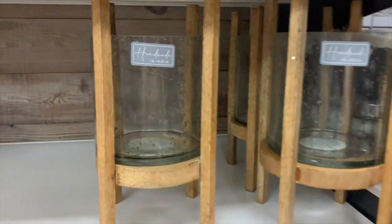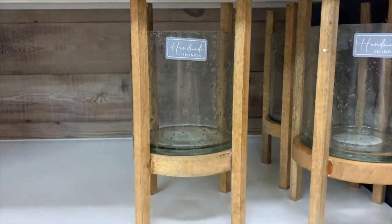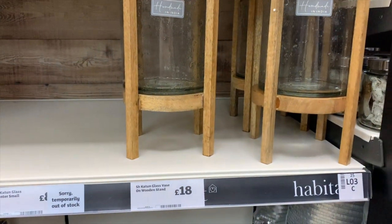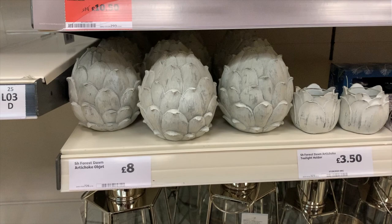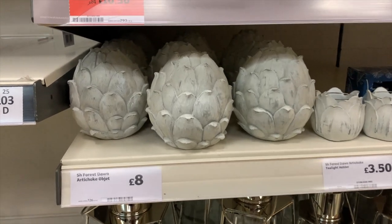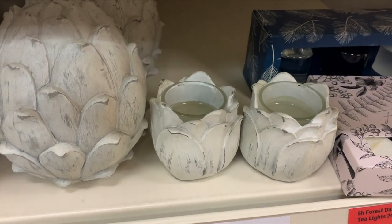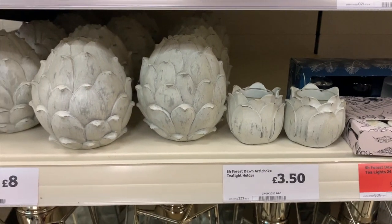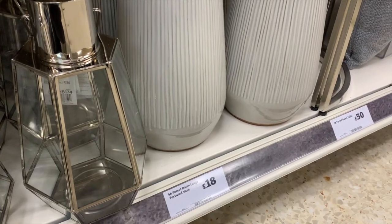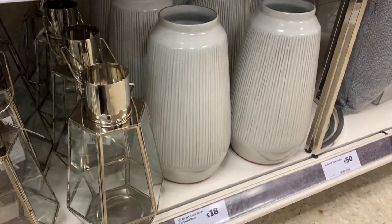These hurricane jars looked really expensive and unique — I was surprised they were only £18. I also saw these little artichoke heads that looked like they were made of stone but were actually really lightweight and super affordable at £8, with a matching tealight for £3.50. I was also thinking about getting this vase for my pampas grass — it was only £18 and had a taller style.